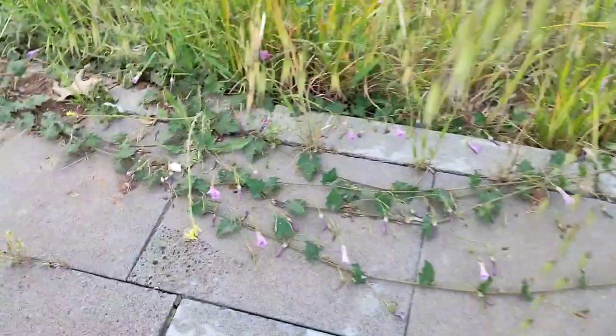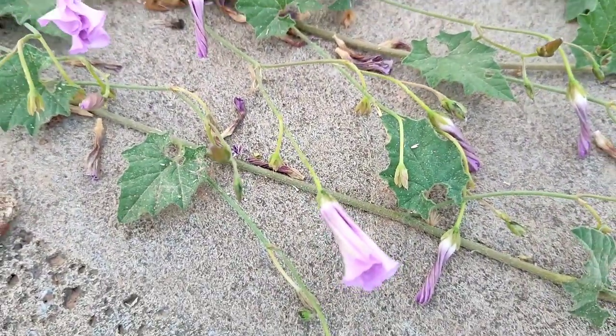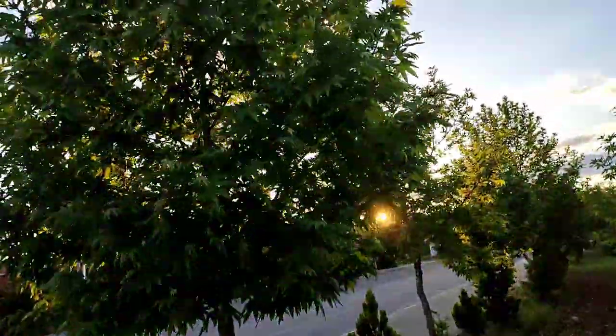It belongs to family Convolvulaceae. Convolvulus sp., belonging to family Convolvulaceae. And this is Verbena — yes, and this tree is Platanus orientalis.